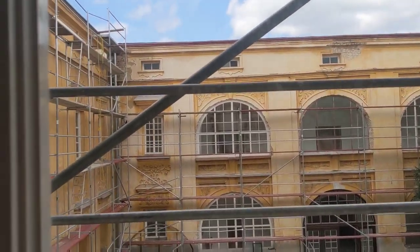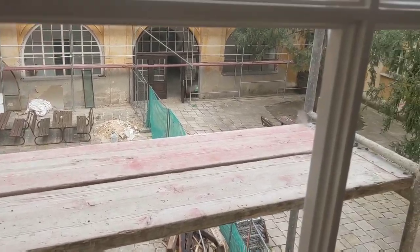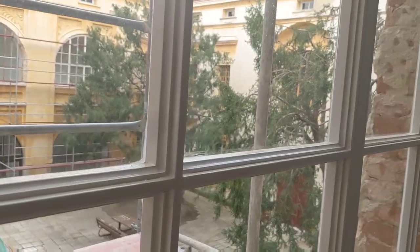It's the courtyard, but you can see there's a lot of construction. Half of it is closed off.